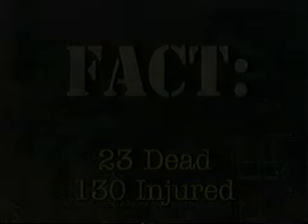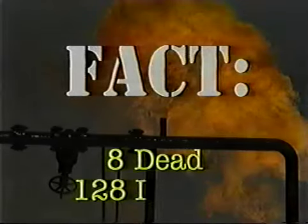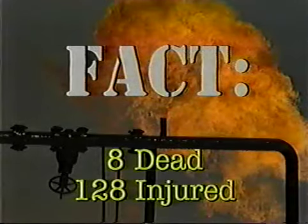Three dead and 130 seriously injured — Pasadena, Texas. Eight dead and 128 injured — Sterlington, Louisiana.